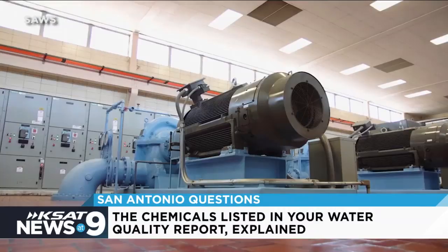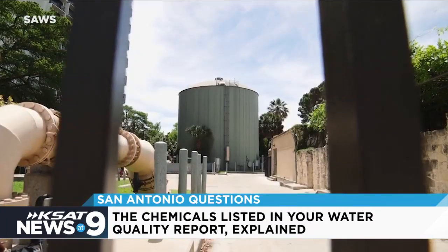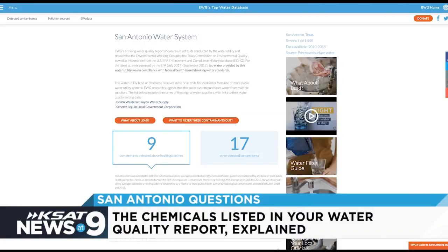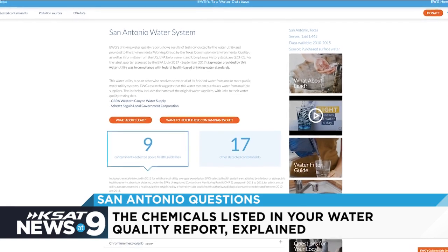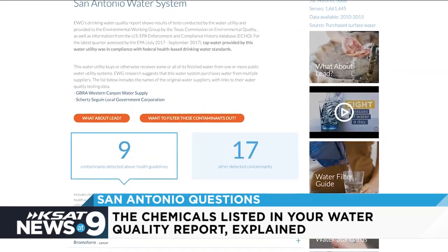But it's not just local utility plants that release water quality reports. The nonprofit Environmental Working Group manages a database that collects water reports and EPA reports. If you look up San Antonio Water on EWG's website, it says there are nine contaminants detected above health guidelines.